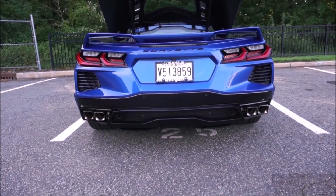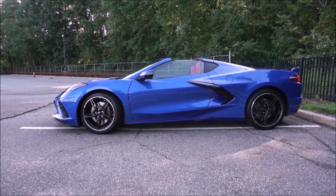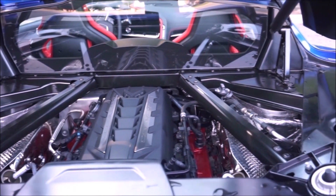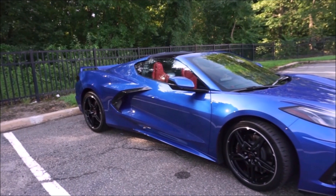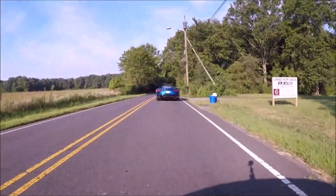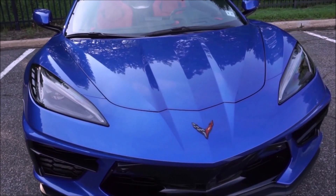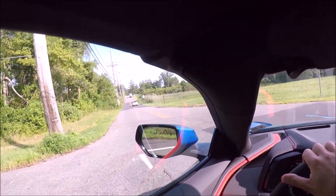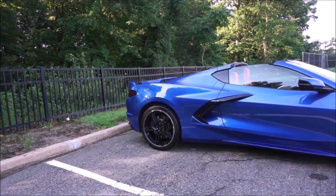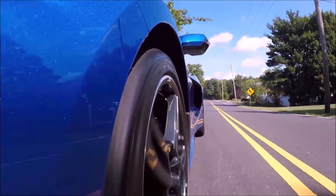After the Z06 comes the Corvette E-Ray — a Corvette with an electric motor. It's going to have a 6.2-liter V8 powering the rear wheels and an electric motor powering the front wheels, making it the first all-wheel drive Corvette. It'll have a total output of about 590 horsepower, which is actually less than the Z06's 617, but it will be quicker from zero to 60 because of the electric motor's torque and all-wheel drive traction. Where past Z06s struggled to get all that power to the ground, the E-Ray won't. Still, I personally prefer the idea of the Z06.